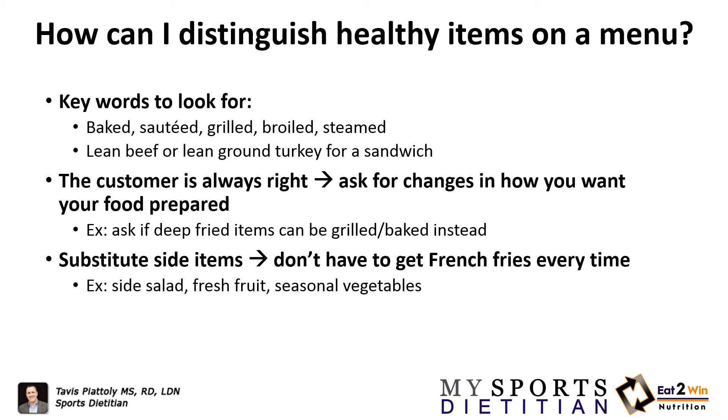Ask if an item that is deep-fried can be grilled or baked instead. For example, if you see a buffalo chicken salad that uses fried buffalo chicken, you can request grilled chicken and still get the buffalo sauce. There are a lot of options where the dish can be altered to your preference.